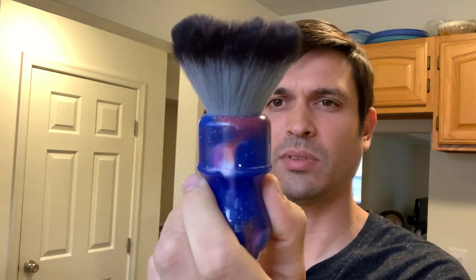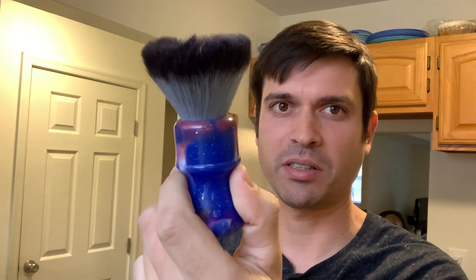Brush for today is going to be a synthetic Yaki — I think it's the Yaki Mysterious Space synthetic — and then a really cool razor combination.